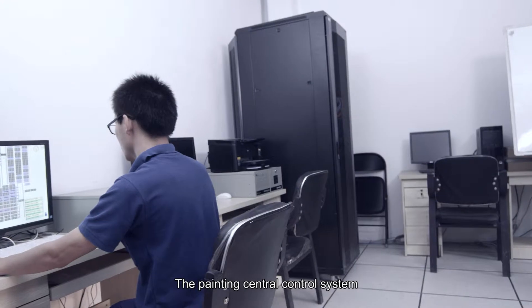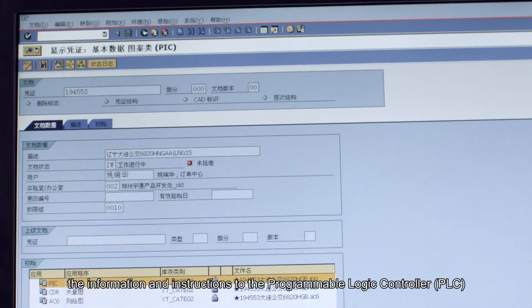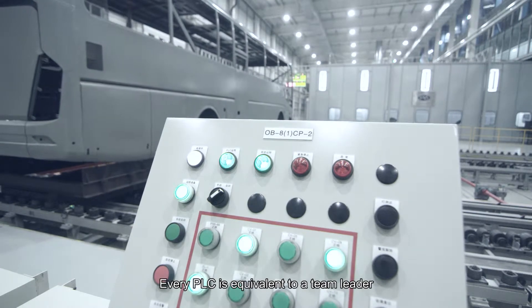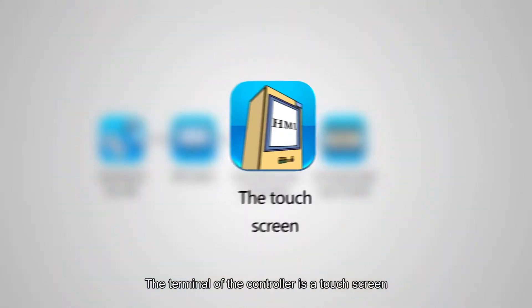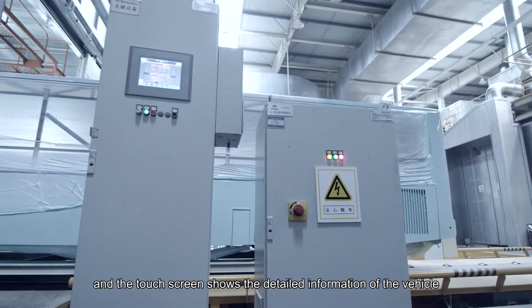The Painting Central Control System is responsible for sorting and distributing information and instructions to the Programmable Logic Controller. Every PLC is equivalent to a team leader, implementing the tasks of its team. The terminal of the controller is a touchscreen, which displays the detailed information of the vehicle.